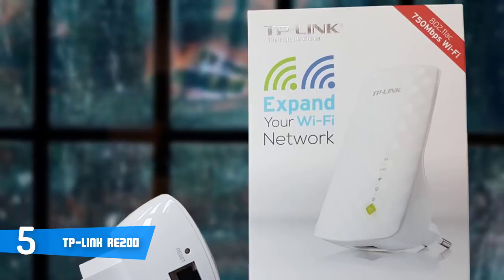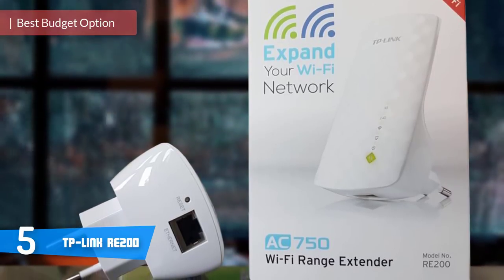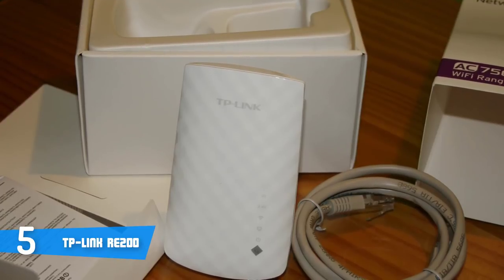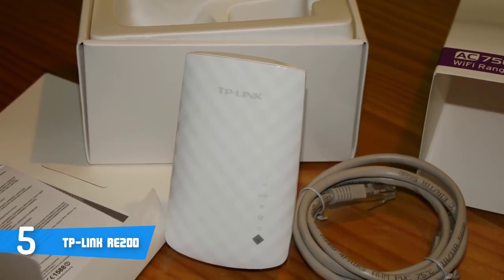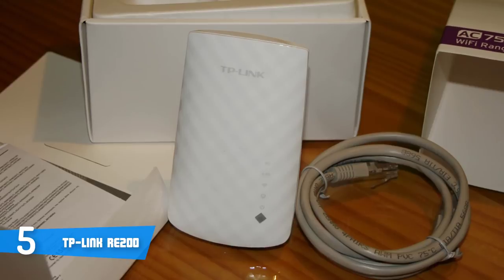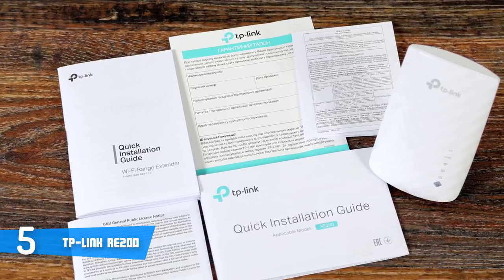At number 5, it's the TP-Link RE200. The TP-Link RE200 Wi-Fi range extender is a budget-oriented piece of tech which packs numerous impressive features for the price and delivers fluid performance which can elevate your browsing experience to a whole new level. From a design perspective, this unit boasts an all-black body with a grey texturized touch, while at the top centre you'll see the iconic TP-Link logo, which gives a great look to the overall aesthetics.